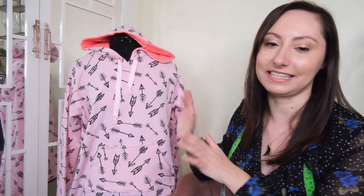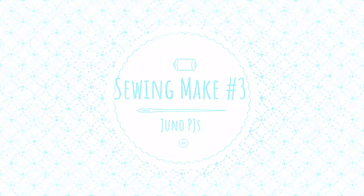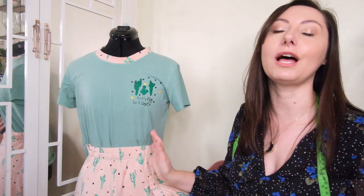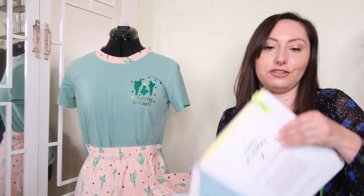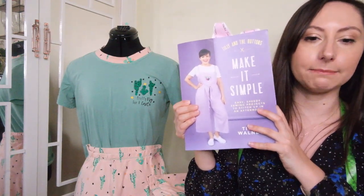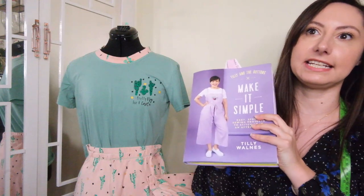That was my second sewing project of 2021 and it's still holding up the test of time. My third make of 2021 were these beautiful pyjamas — the Juno Pyjamas again by Tilly and the Buttons, in the book Make It Simple, which is her latest book.